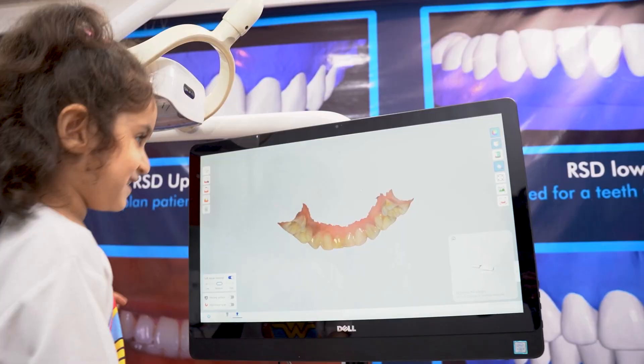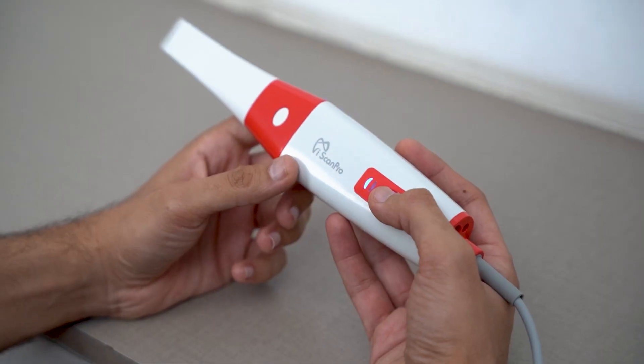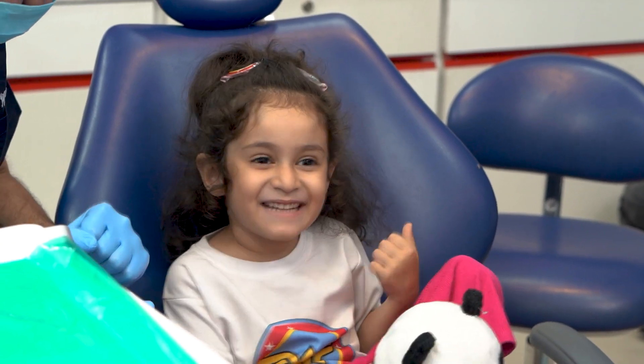So remember to never underestimate the power of digital consultations with an intraoral scanner, and if you haven't taken the plunge yet, the right time is now.